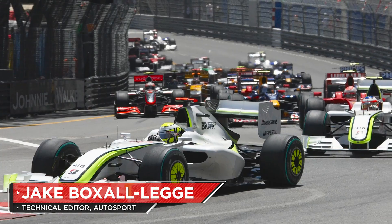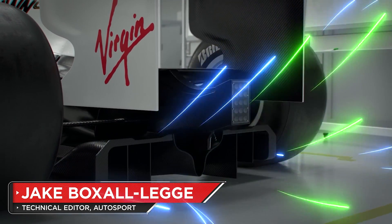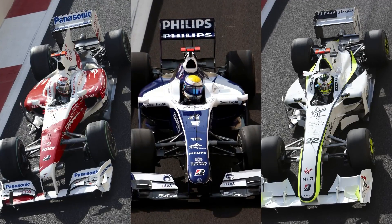Previously on Banned, you joined us on a trip back to 2009 where double diffusers were all the rage and became pivotal to the tech development race. But once they were banned, attention switched to another development: the Blown Diffuser.